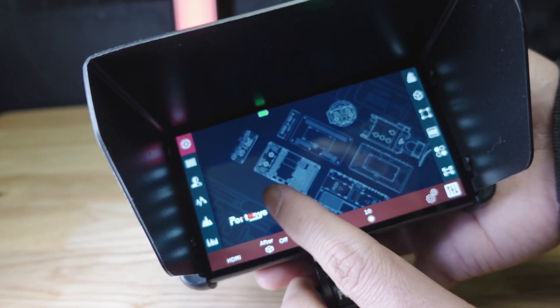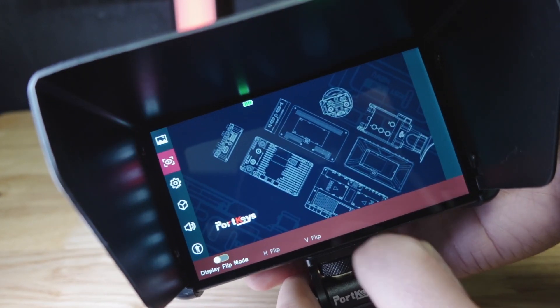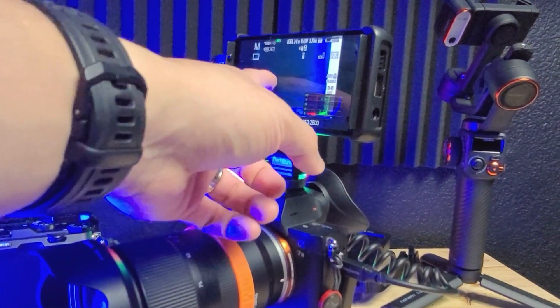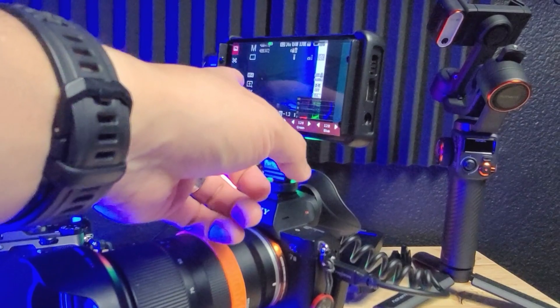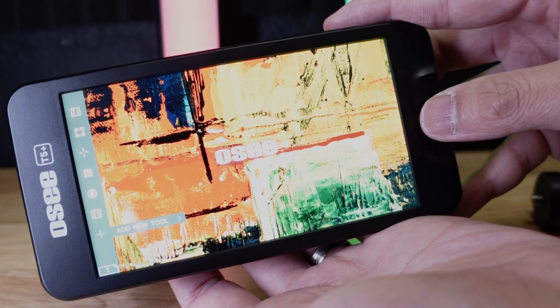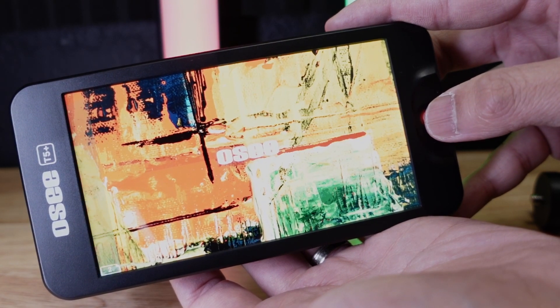The biggest selling point of the Portkeys PT5 Mark II is the touchscreen. The UI is designed quite well, and even as a brand new user it was intuitive enough to navigate. The touchscreen display itself is clear, sensitive, and felt very similar to my cell phone. The OCT5 Plus, on the other hand, relies on a single joystick to navigate through the menu system. It is a little clunky at first, but after 10 minutes you get used to it — though I'll still occasionally click on the wrong thing. In the user interface category, Portkeys wins for sure.